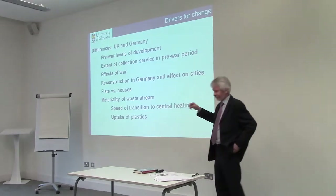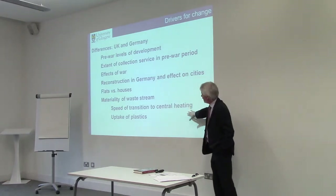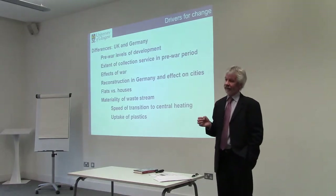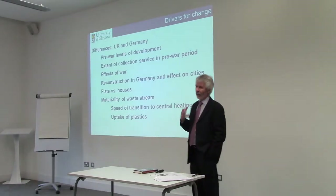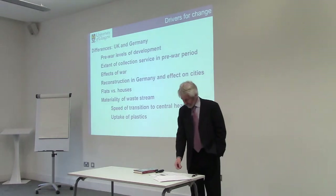The uptake of plastics was different — the Germans used plastic much more than the British and took it up much more quickly and heavily. These two things together meant that the waste stream became lighter on average, but also more voluminous — there was more stuff — and plastics is one of the key things there.